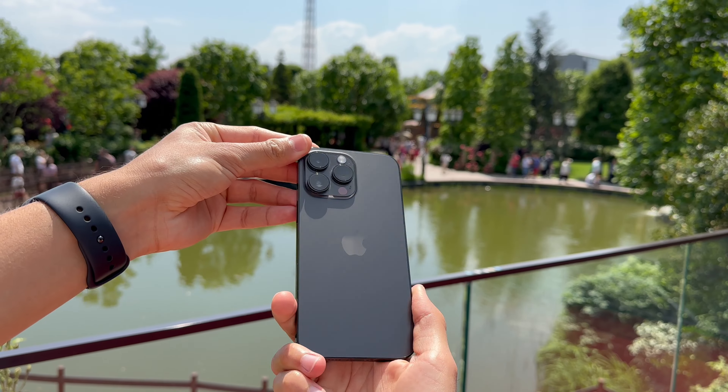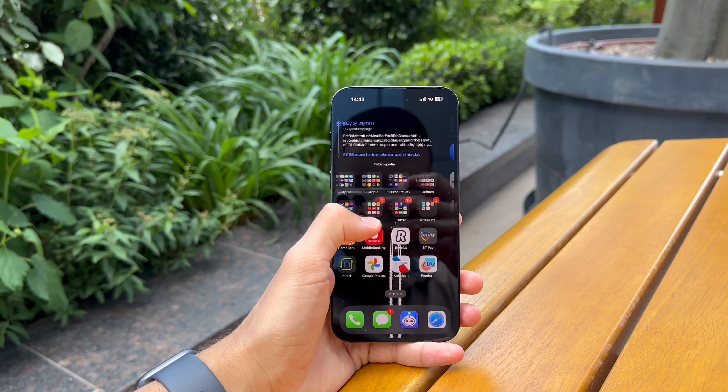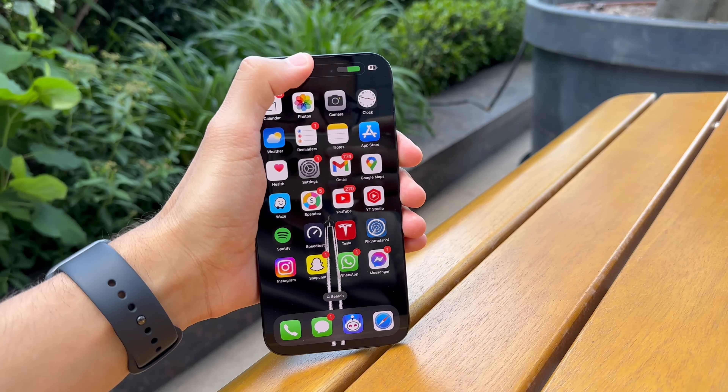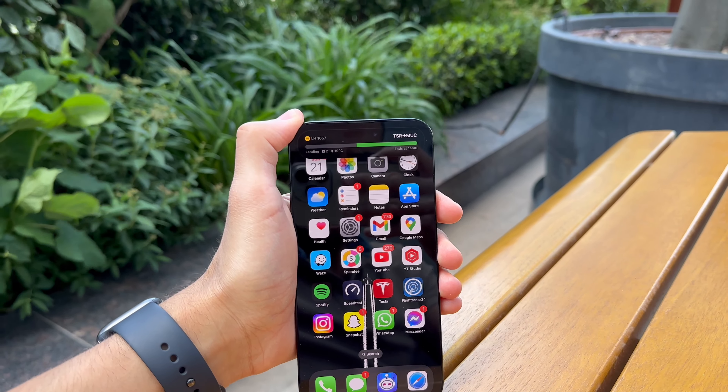Apart from the iPhone I also use two Android phones on a regular basis and I carry them with me every day. We are going to split this review into five categories and talk about the design, iOS and performance, the camera, the battery, the dynamic island — which is the phone's most unique feature — and finally whether or not the phone is worth it.